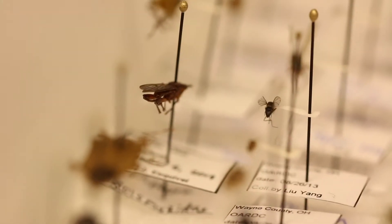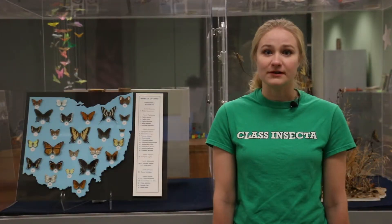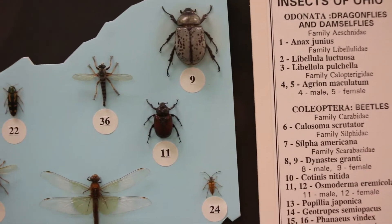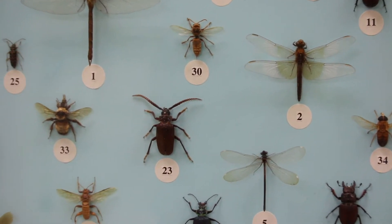However, each insect collection is different and no one collection has representatives of every kind of insect. Some collections specialize on insects in a place, for example a national park or Ohio. Other collections have specimens from all over the world, but they specialize in one group of insects.